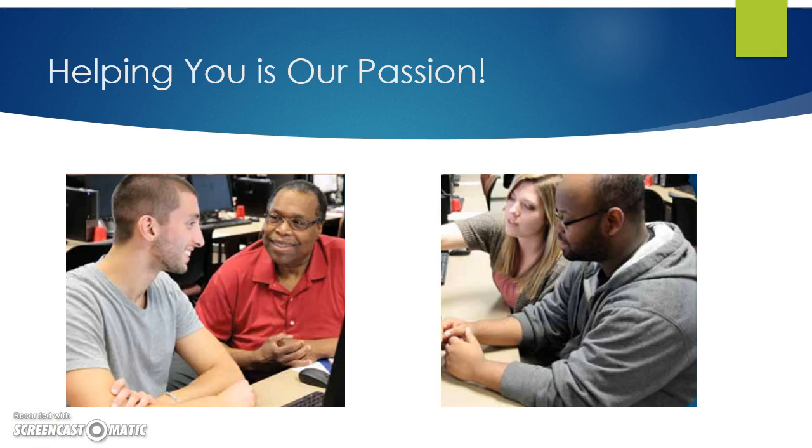The instructors and facilitators in the MSC, like the tutors who work for tutoring services and campus staff of all kinds, view your success as our mission. We work with students like you because we love helping you. Please don't hesitate to ask for help if you need it. We will do everything we can to help you be successful in this program and beyond.